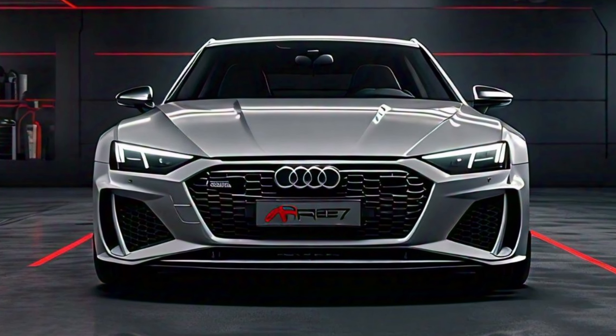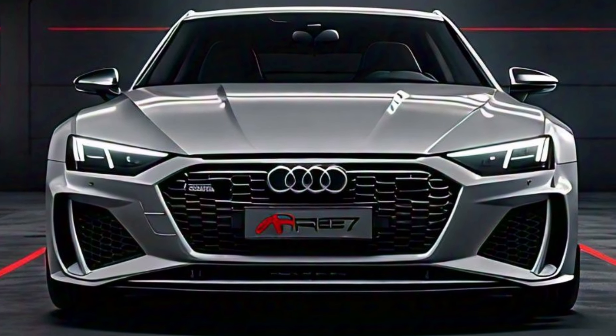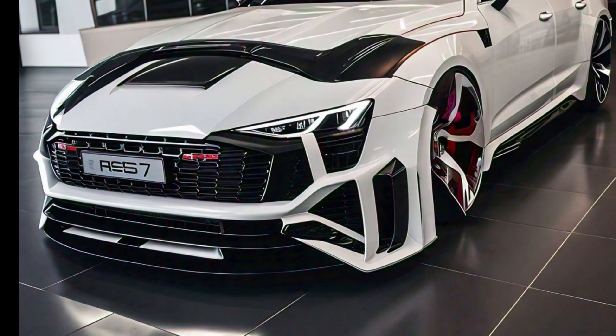Welcome back to our channel. Today we are diving into the stunning 2025 Audi RS7, a high-performance luxury sedan that blends power, elegance, and advanced technology seamlessly. The Audi RS7 is built on the MLB Evo platform, which is known for its lightweight structure and incredible rigidity. This allows the car to deliver an exhilarating driving experience while maintaining a comfortable ride for everyday use.